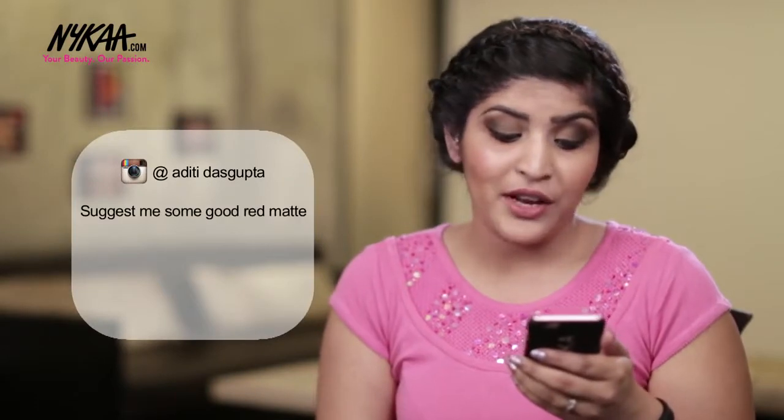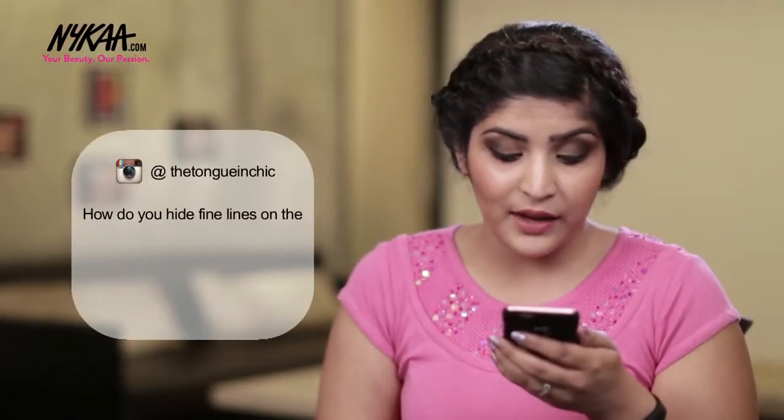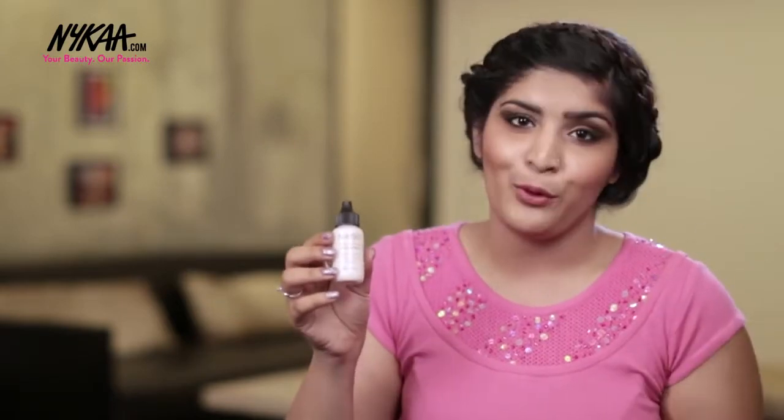Aditya Dasgupta asks about a red matte lipstick on a low budget. I recommend this Makeup Revolution Pro Lipstick — it retails for just Rs.295 and you can always find good discounts. The Tongan Chick asks how to hide fine lines that seem amplified with foundation. The key to that is a good primer. Try a primer which has a silicone base or is meant for smoothening, like this one by Natio, specially made for smoother skin to fill in your pores.